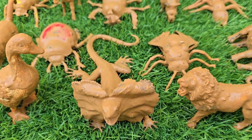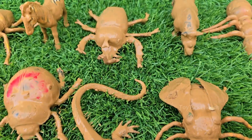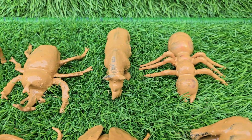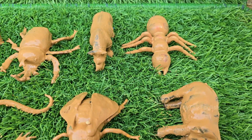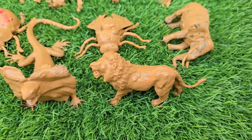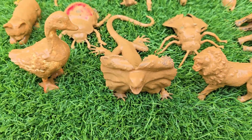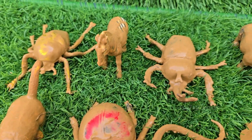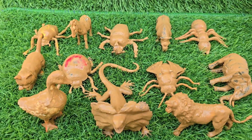Grab your binoculars and field journal. The expedition begins now. Eco-Explorers is your mission to decode the mysteries of the animal kingdom, from the intricate world teeming beneath a fallen log to the complex habitats curated within a modern zoo. We are not mere spectators on this journey, but active investigators.